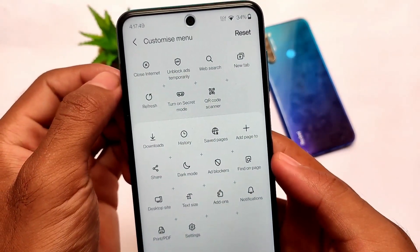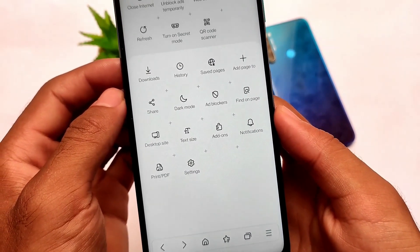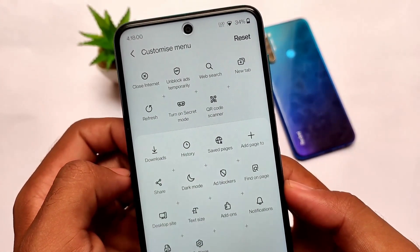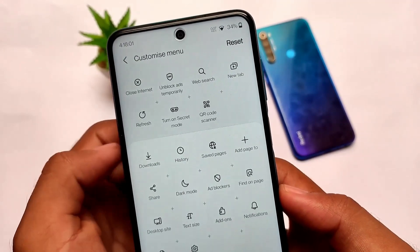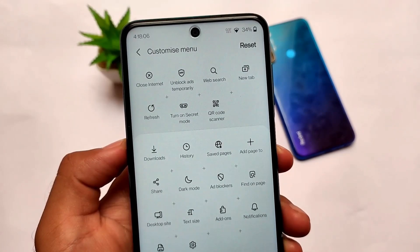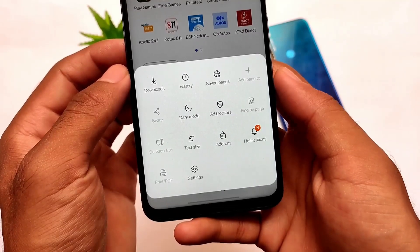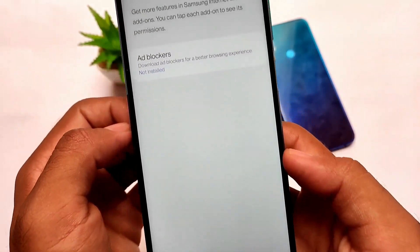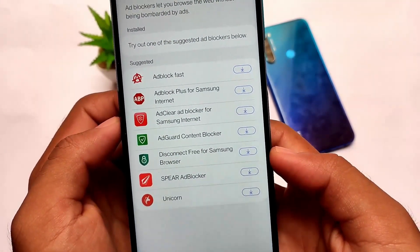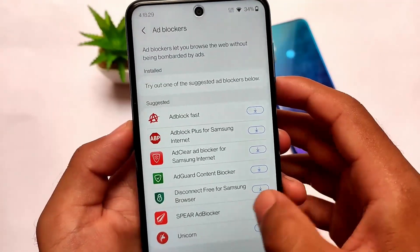You might get some of these features in other browsers, but there may be trade-offs. In this browser, almost everything a normal user needs is available. You can customize the menu — history, dark mode, ad blockers. Ad blocker support is available, and you need to install a specific ad blocker of your choice. The browser supports certain ad blockers; just click install and it will be installed from the Google Play Store.